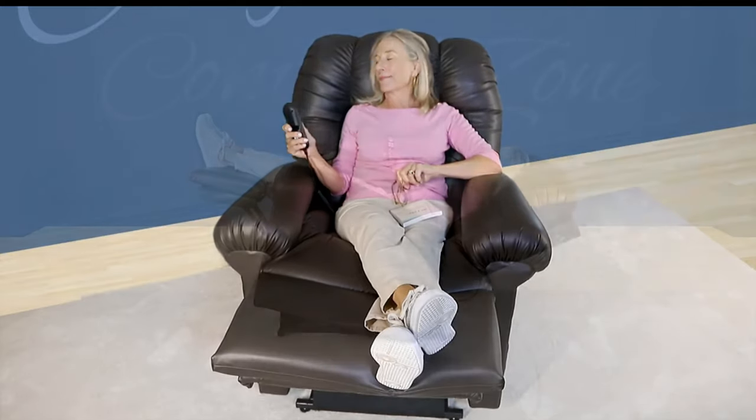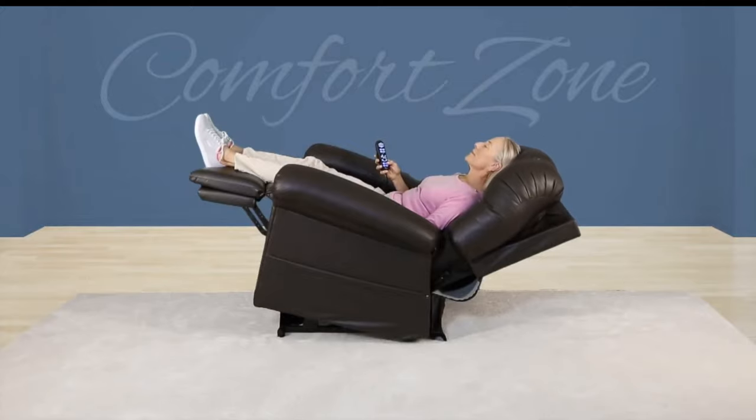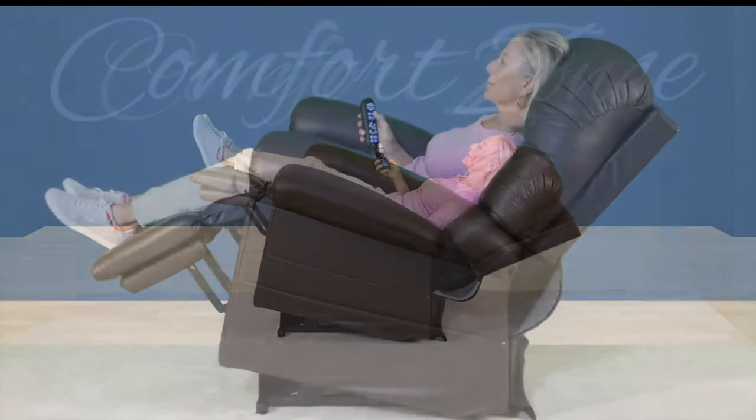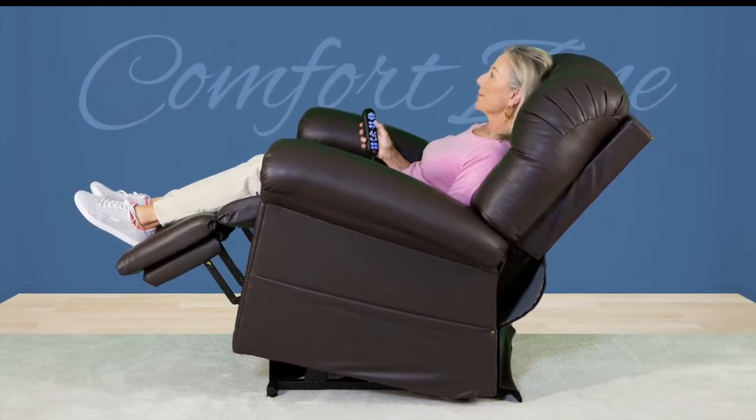Encourage circulation and reduce swelling by relaxing with your legs elevated in the rejuvenate position, or relieve body pain and release muscle tension with neutral posture in the lounge position.